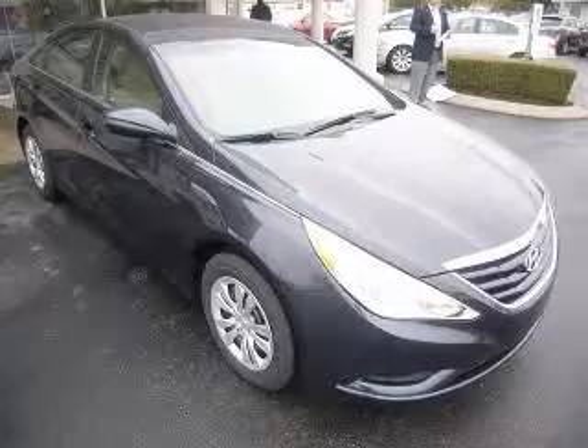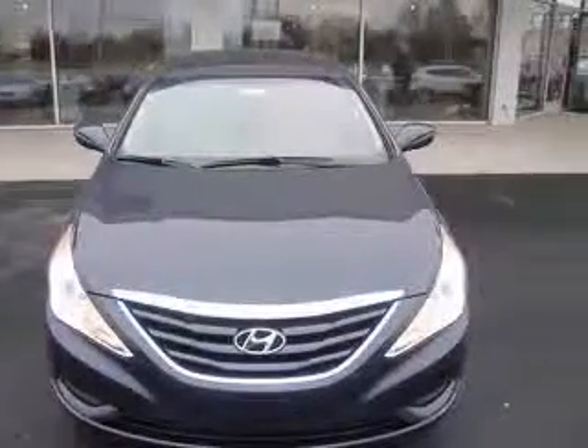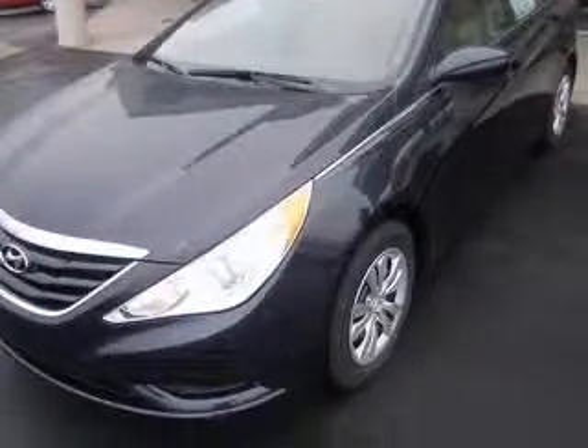We are proud to present this excellent new 2011 Hyundai Sonata. This Sonata has a four-cylinder engine and an automatic transmission. This vehicle has a blue pearl exterior and includes the following options: